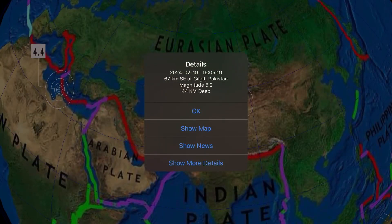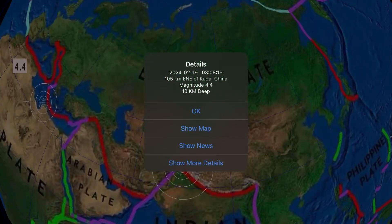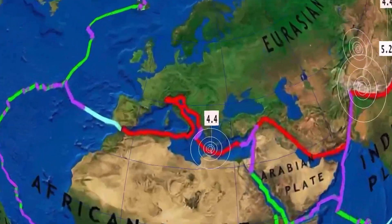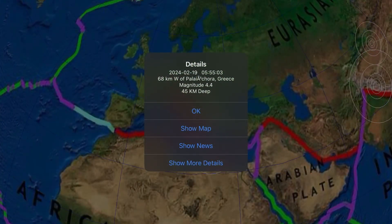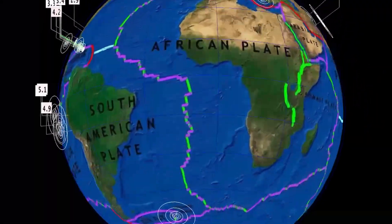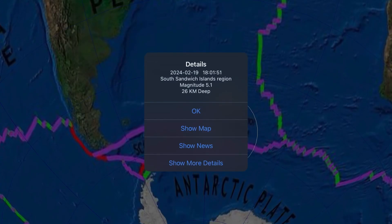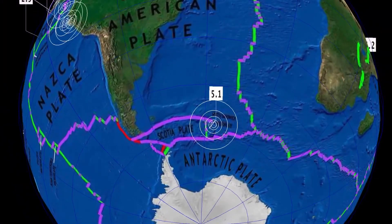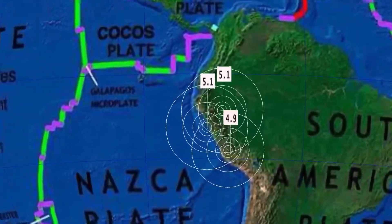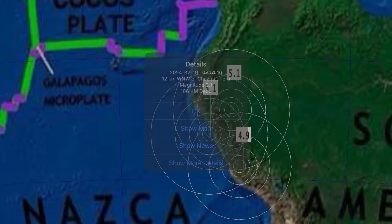Our largest earthquake the past 24 hours: a 5.2 in Gilgit, Pakistan, and a 4.4 in Kuka, China. Also a 4.4 reported in Pagliochora, Greece. A 5.1 here on the Scotia Plate near the South Sandwich Islands, and South America — Peru. Something is brewing there near the Galapagos microplate.